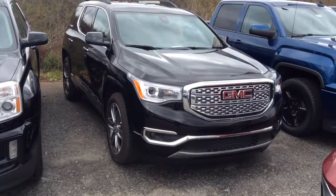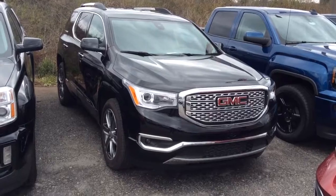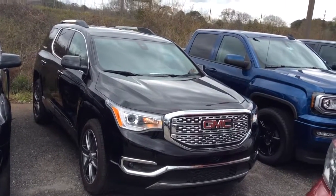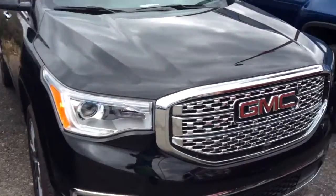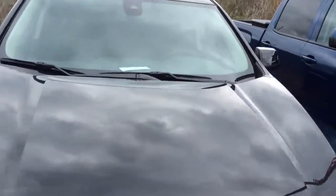Here's this 2017 Acadia Denali. I want you to see this one here. Of course, both of these come with the remote start. This is an all-wheel drive. This vehicle will hold residual value tremendously.